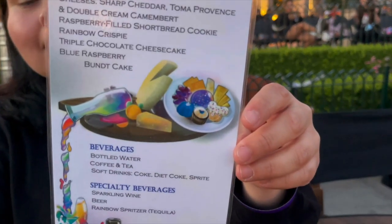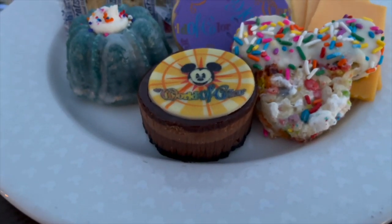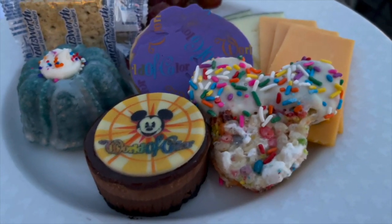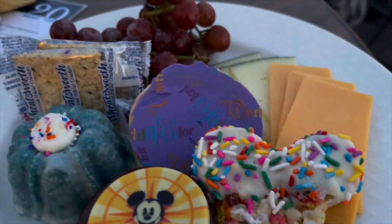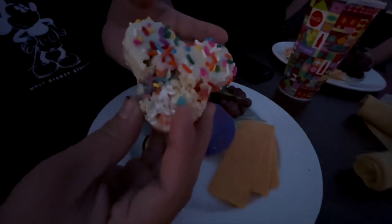Now let's talk about the World of Color menu. We got seedless grapes, an assortment of cheeses, a raspberry-filled shortbread cookie, rainbow crispy, triple chocolate cheesecake, and a blue raspberry bundt cake. The rainbow crispy actually had fruity pebbles in it, which made it all pretty and World of Color-looking.